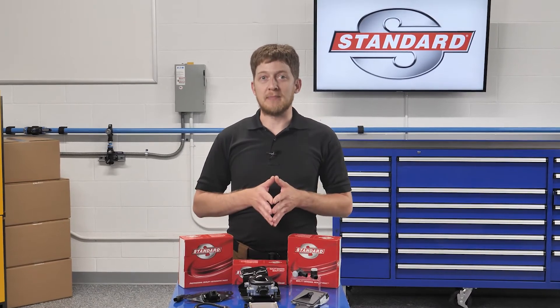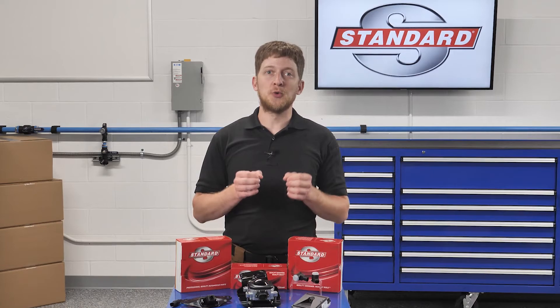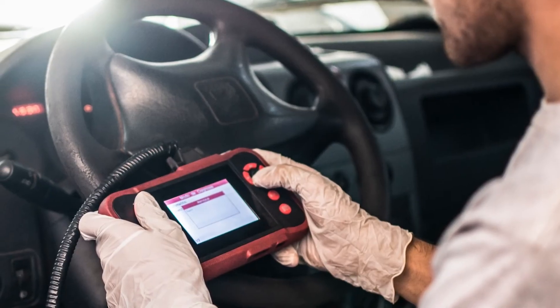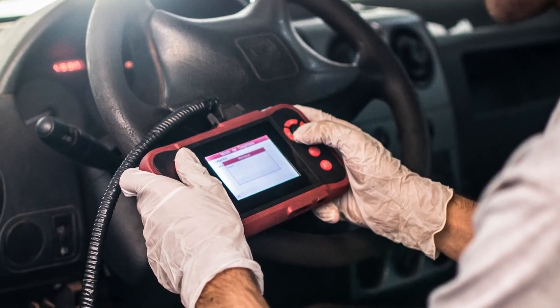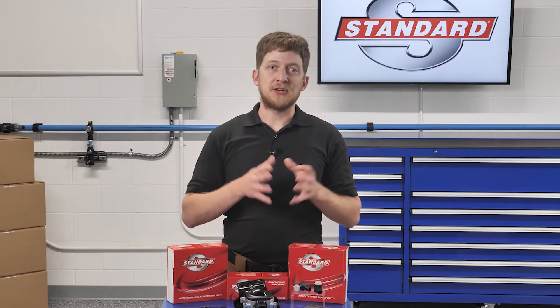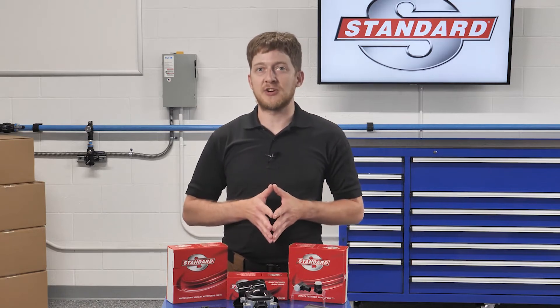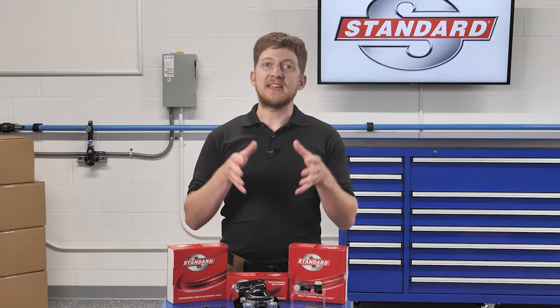As technicians, we need a number of things in order to diagnose and repair these advanced systems. We need the right tools and equipment—a simple code reader will not cut it. We need a scan tool which is capable of bi-directional control. With this, we can read data PIDs from ADAS sensors and modules to get a better understanding of how the system is functioning. When it comes to ensuring an effective and efficient repair, the ability to read, understand, and follow the OE service information is just as critical as the tools in your hands. Finally, we need to seek out the proper training.